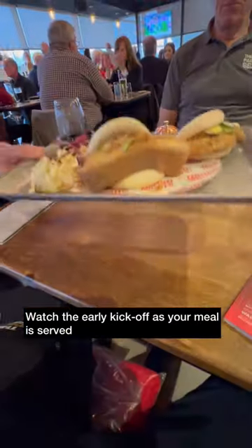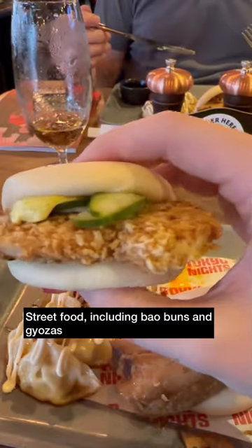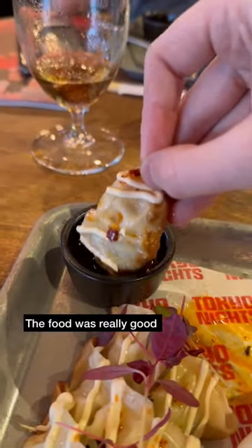A bit more on the Hacker later on, but first up your food is served to your table. On today's menu it was street food with bao buns and gyozas, which were amazing.